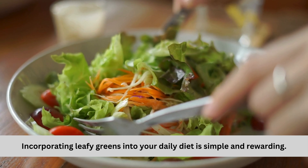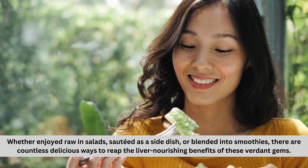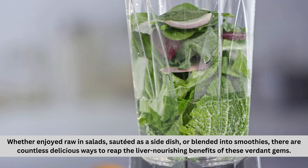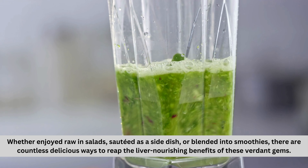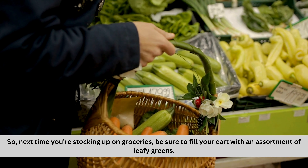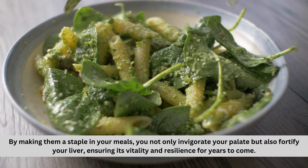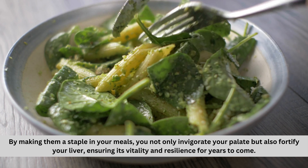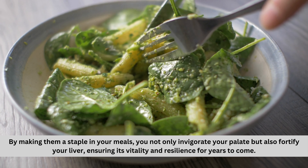Incorporating leafy greens into your daily diet is simple and rewarding. Whether enjoyed raw in salads, sautéed as a side dish, or blended into smoothies, there are countless delicious ways to reap the liver-nourishing benefits of these verdant gems. So next time you're stocking up on groceries, be sure to fill your cart with an assortment of leafy greens. By making them a staple in your meals, you not only invigorate your palate, but also fortify your liver, ensuring its vitality and resilience for years to come.